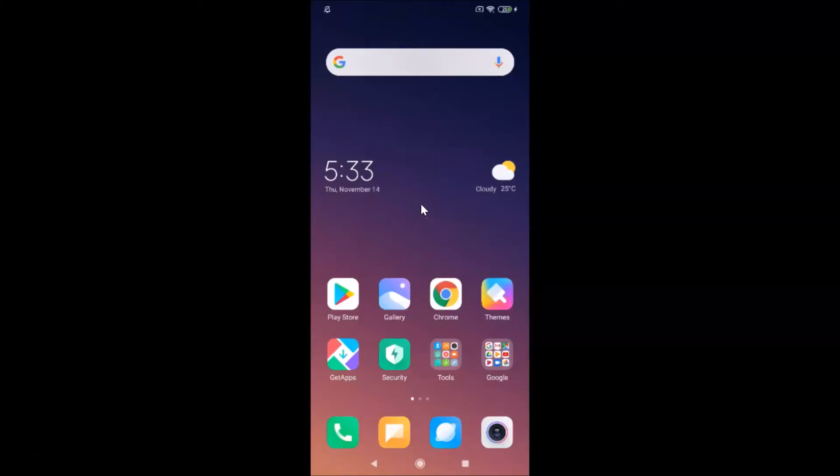Hi guys, in this tutorial I'm going to show you how to find the serial number on Redmi Note 7 Pro running MIUI version 11.0. This is my Redmi Note 7 Pro device with MIUI version 11.0 installed.